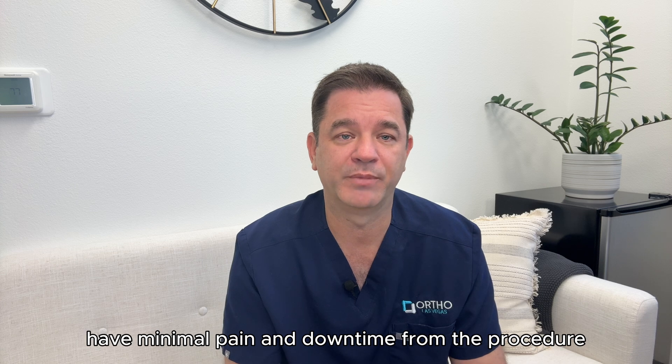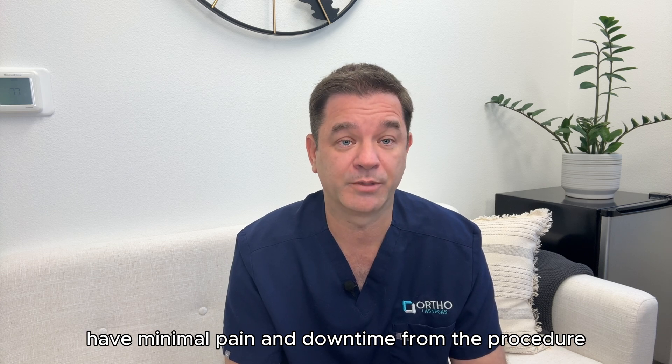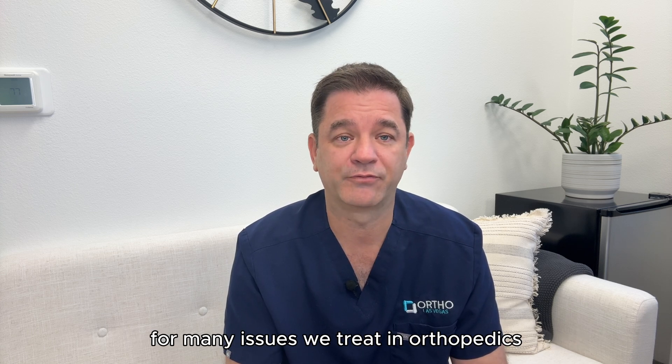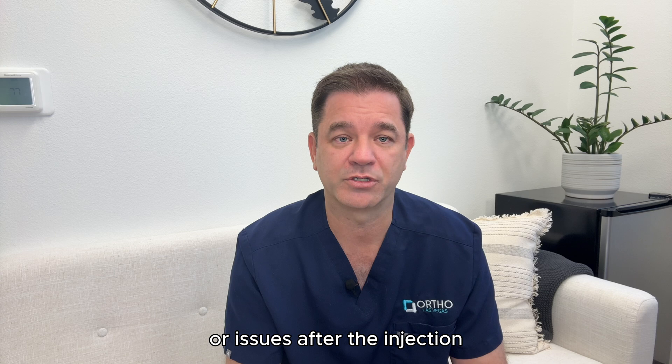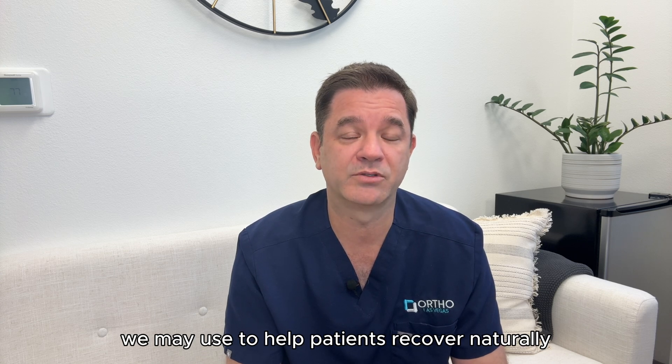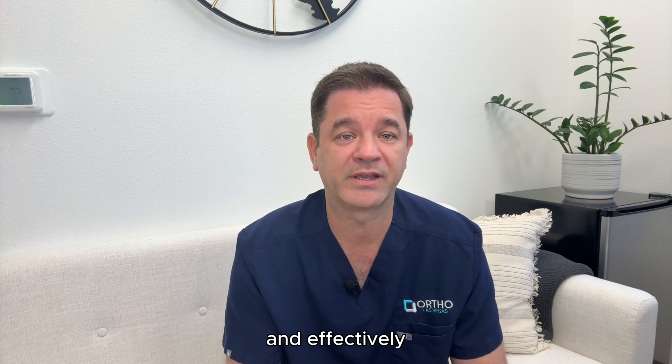What happens after that? Patients who receive an injection have minimal pain and downtime from the procedure. The outcomes are excellent for many issues we treat in orthopedics, and there are little to no side effects or issues after the injection. PRP is just one of the many tools we may use to help patients recover naturally and effectively.